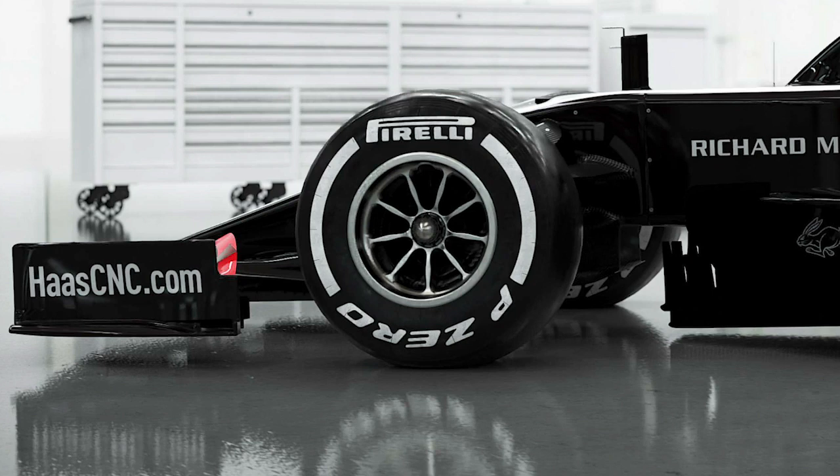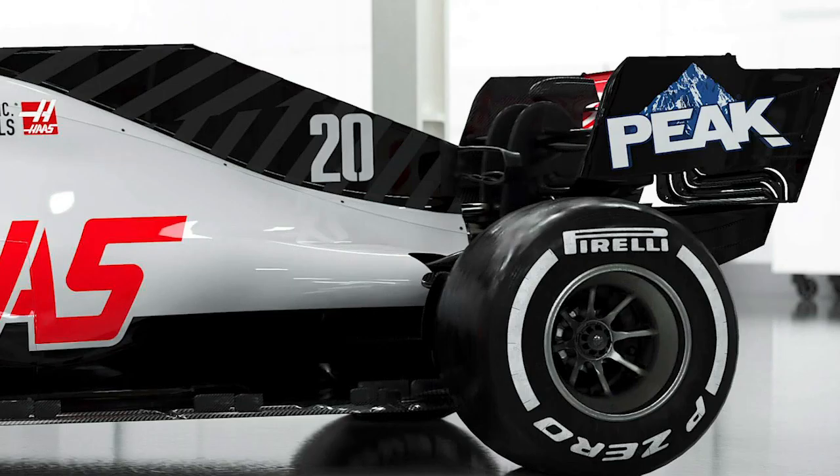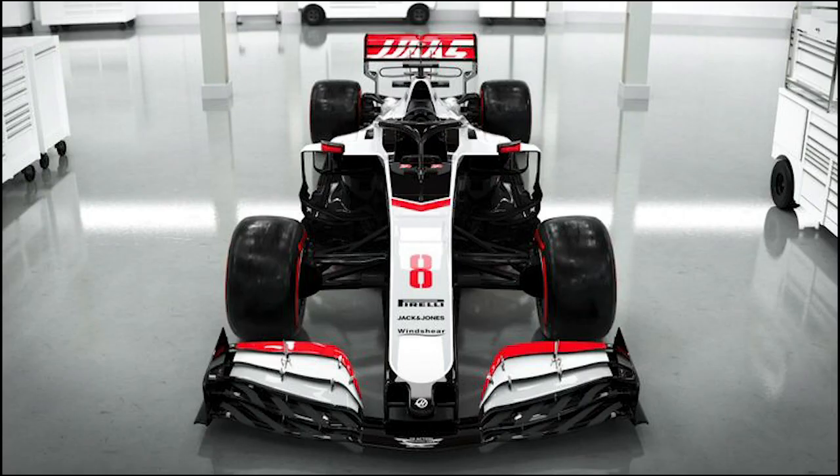You can see on the back of the car the Peak sponsor, which I think this is their second year. That stands out more. Also where the number is on the back you can see these lines on the black which look really nice. And how the black bends around the Haas name with the red, and then the white filling the gaps — looks very very nice. The front though is what got me excited because it looks amazing.